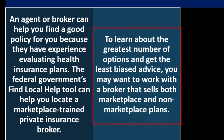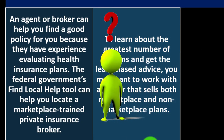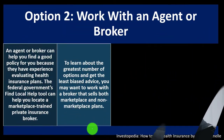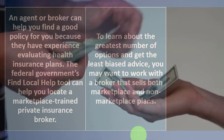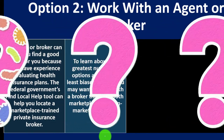To get the greatest number of options and least biased advice, work with a broker who sells both marketplace and non-marketplace plans. When working with a broker, consider their interests—like a real estate agent, their financial incentives don't line up exactly with yours because they earn a commission on the sale.